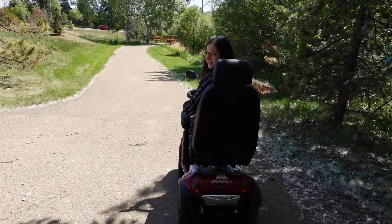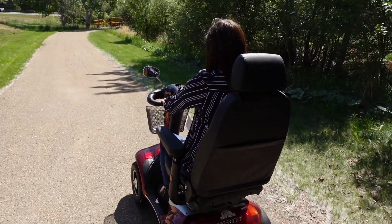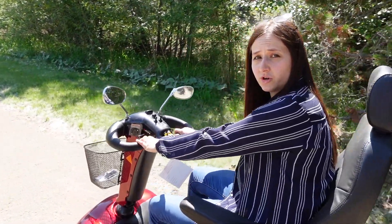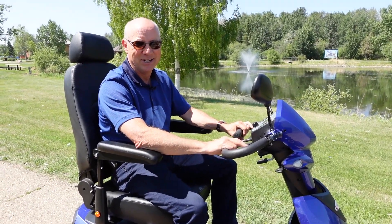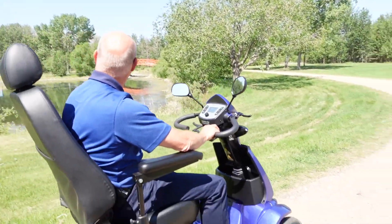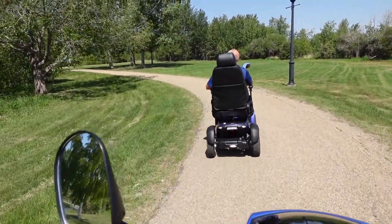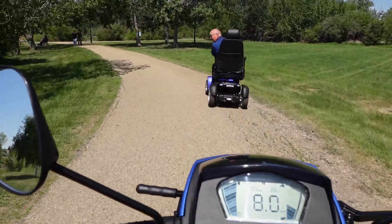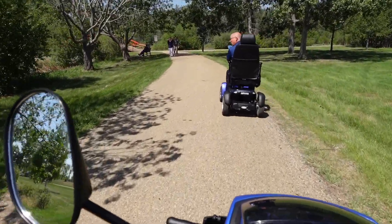Look at this — the trails go on forever out here. This is nice, you can actually go for a little ride. Maybe we'll do a tour of the park. It's a nice area — you've got ponds and bridges. It really flows pretty fast and can cover a lot of ground.